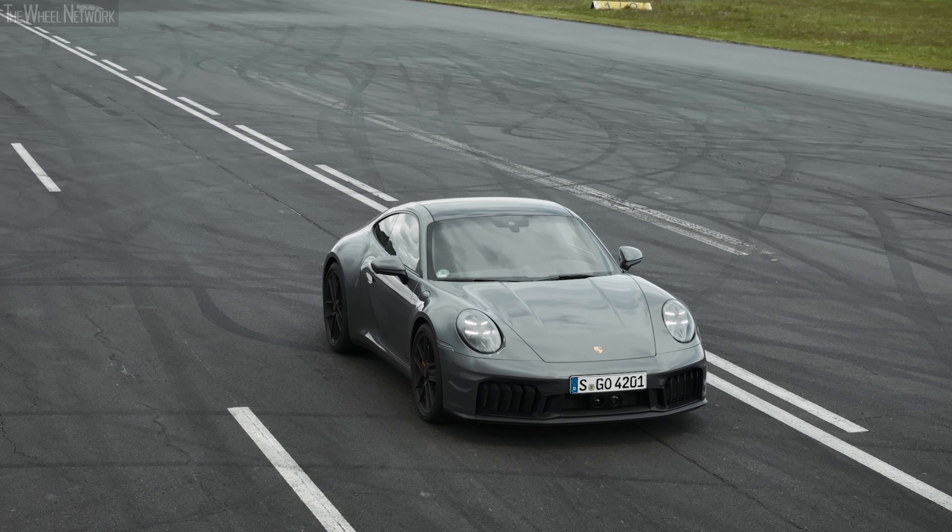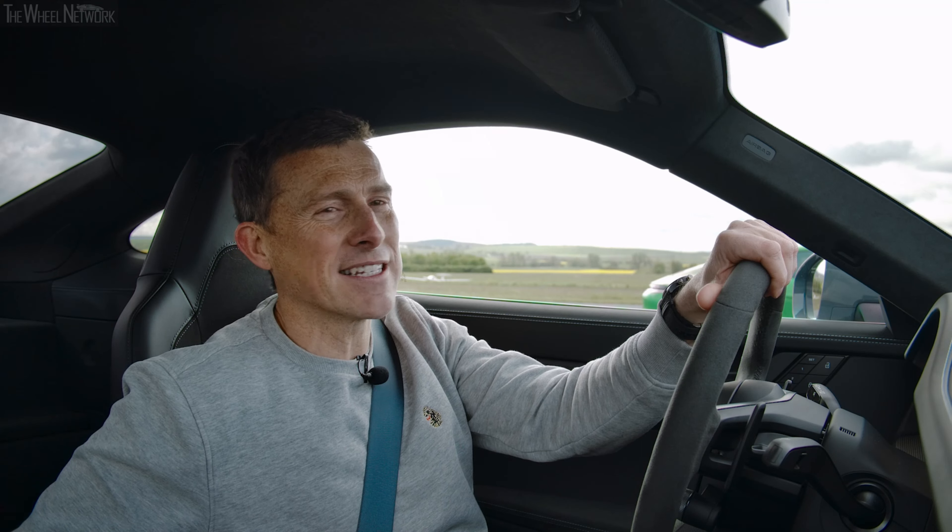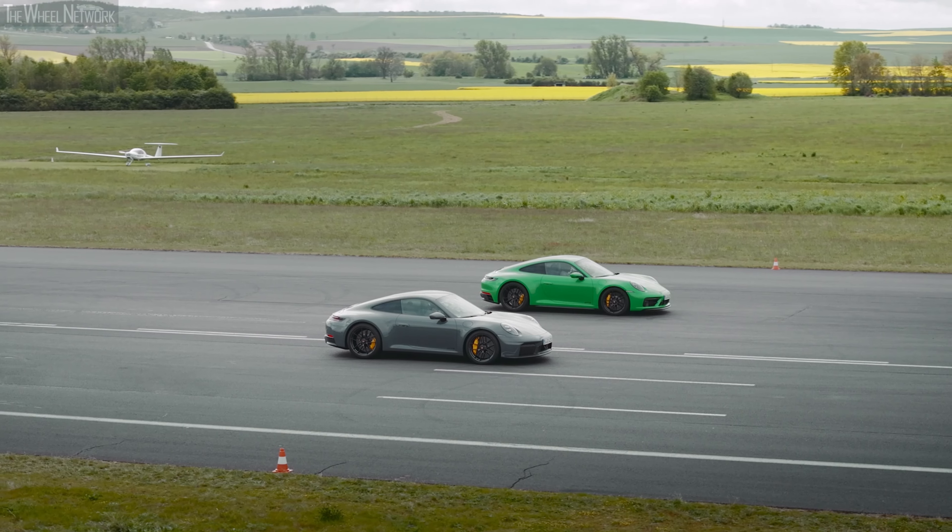I'm super excited because I'm sat on a runway in the brand new 911 Carrera GTS, and next to me is the previous generation 911 Carrera GTS. We're going to have a drag race to see how their performance compares over the standing quarter mile.